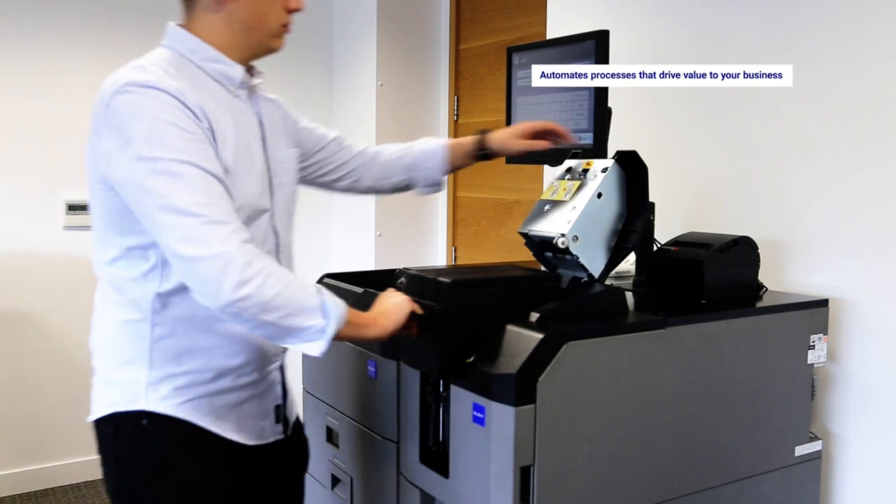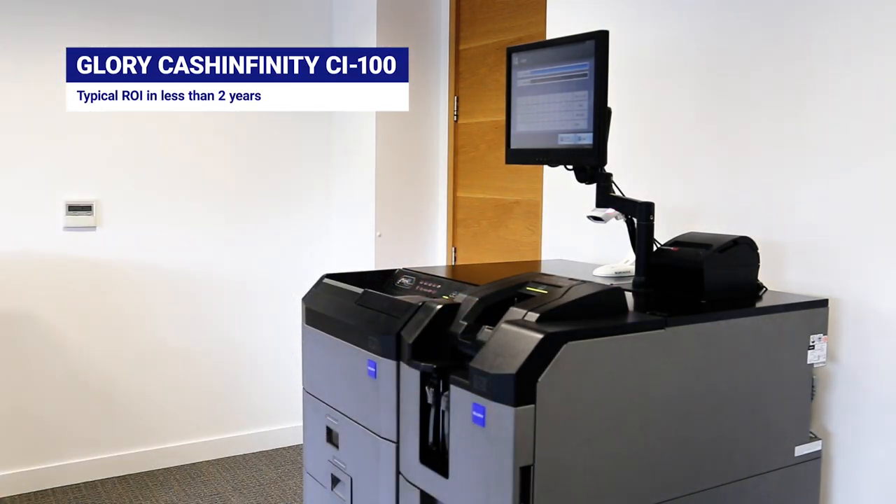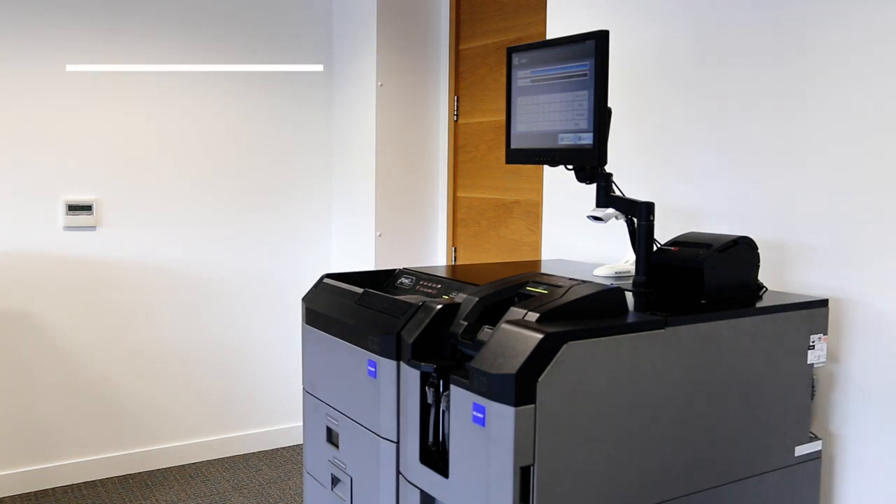Typically, the CI100 devices provide return on capital investment in less than two years, with many retailers achieving shorter return periods.